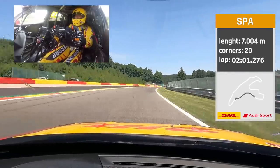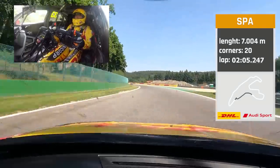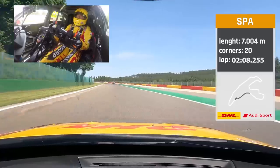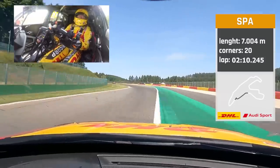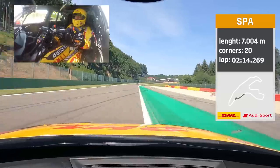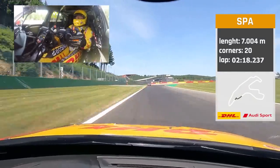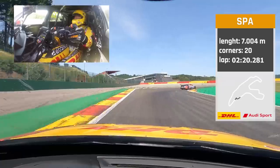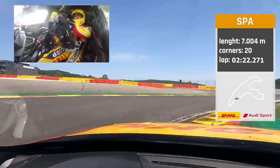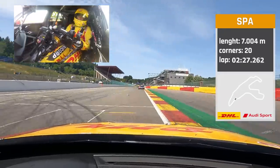Everything full throttle to Blanchimont. This left-hander is just full throttle — light oversteer in the car. Oh! Just made it. And a heart-stopping 120-meter braking zone. Curbs on the inside, first gear, and accelerate out of the corner with a little bit of wheel spin.